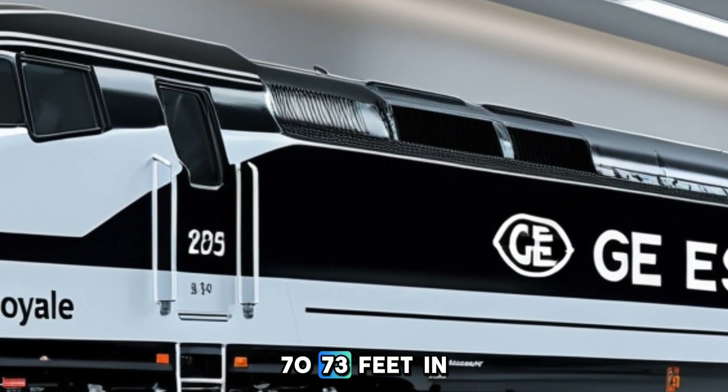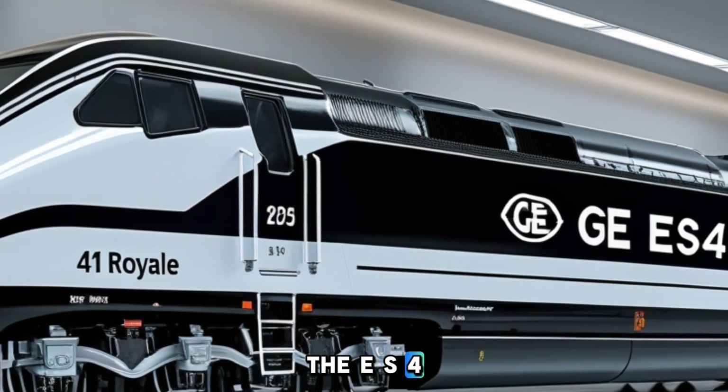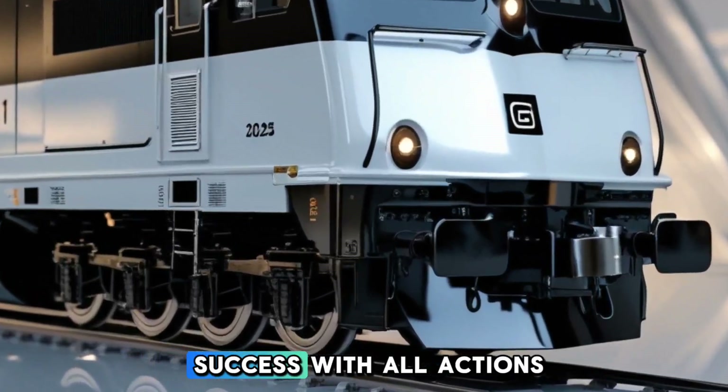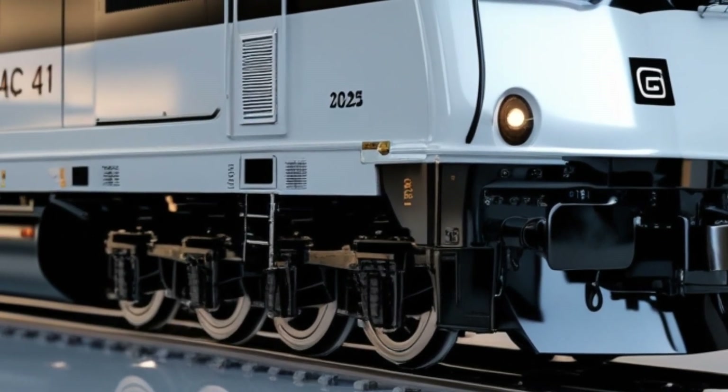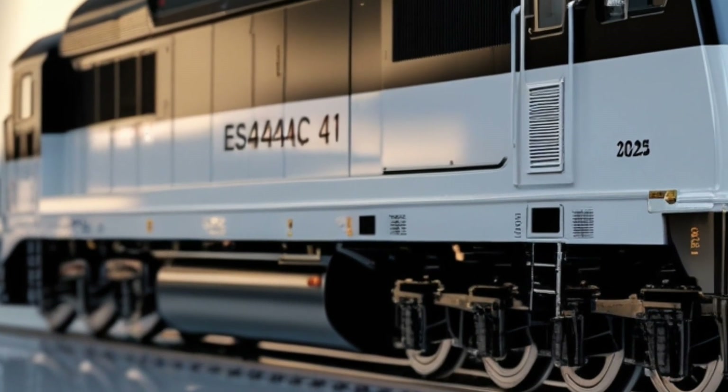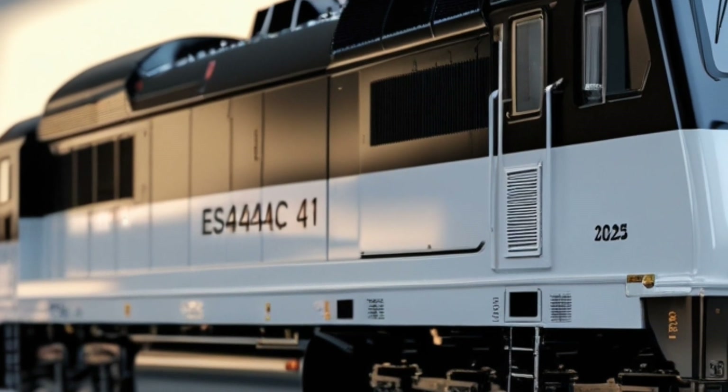Measuring approximately 73 feet in length, the ES44AC features an AC6 wheel arrangement, meaning it has six axles with all axles powered. This configuration provides enhanced traction and stability, essential for hauling heavy freight loads across diverse terrains.